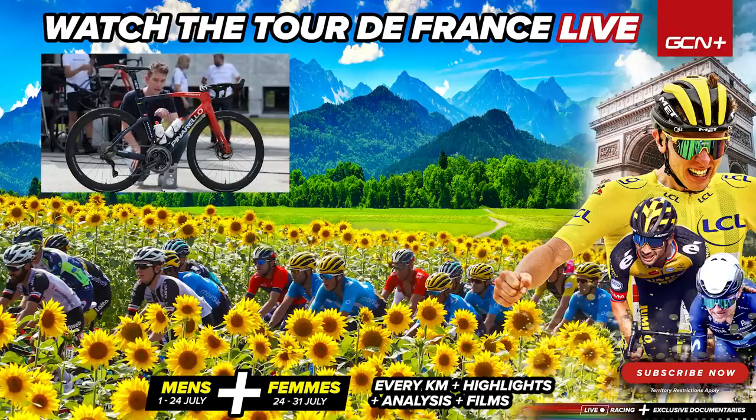If you've enjoyed this video, give it a big thumbs up and get involved in the comments section as well. Saddles are a personal choice — I'm very interested to read what you have found works for you. Do make sure you subscribe and hit that bell icon. We've got loads more cool Tour de France content coming up for you.